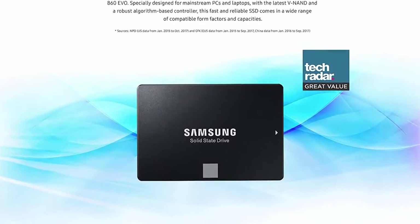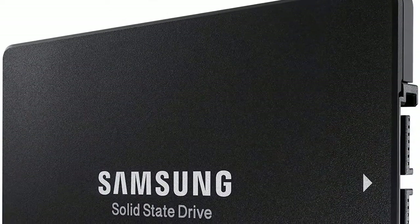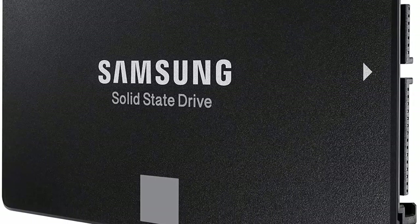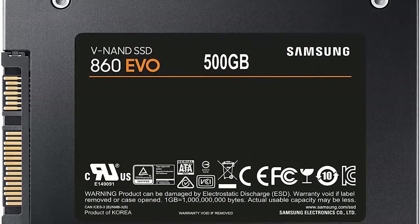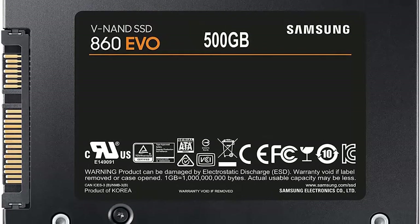Enhanced read and write speeds with sequential read and write performance of up to 550 megabytes per second and 520 megabytes per second respectively. Secure encryption protects data with AES 256-bit hardware-based encryption, compliant with TCG Opal and IEEE 1667.